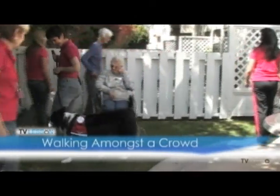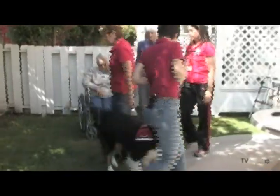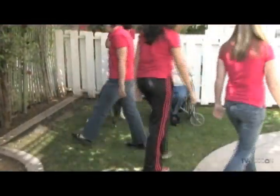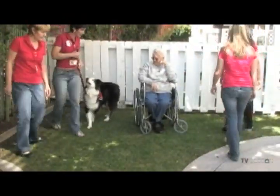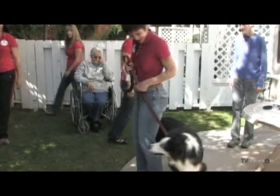Walking amongst a crowd. This exercise should demonstrate the dog's ability to calmly walk through a crowd of people. The team should be able to move about in a crowded public area politely as pedestrian traffic moves by. It also demonstrates the dog is under control in crowded public areas.